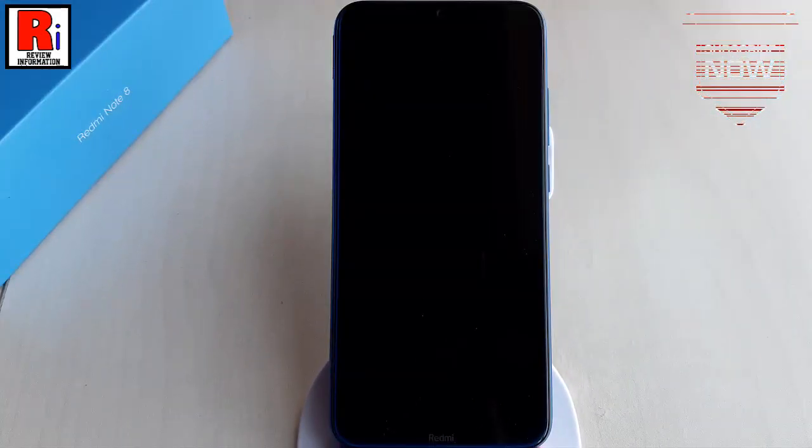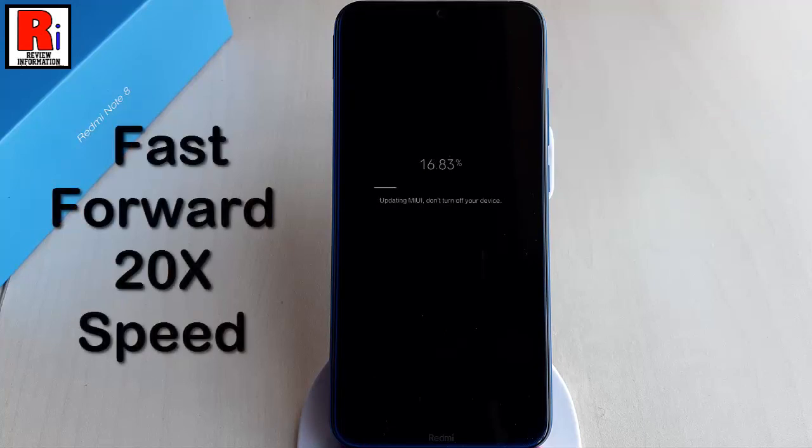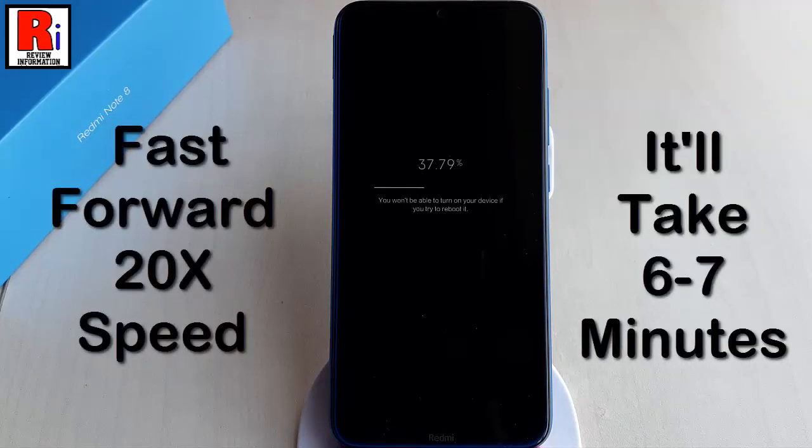Your handset will be restarted and the update will install automatically. It will take 6 to 7 minutes to install the update.